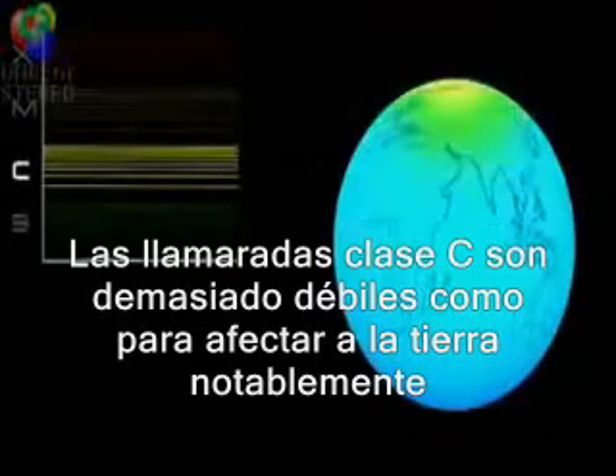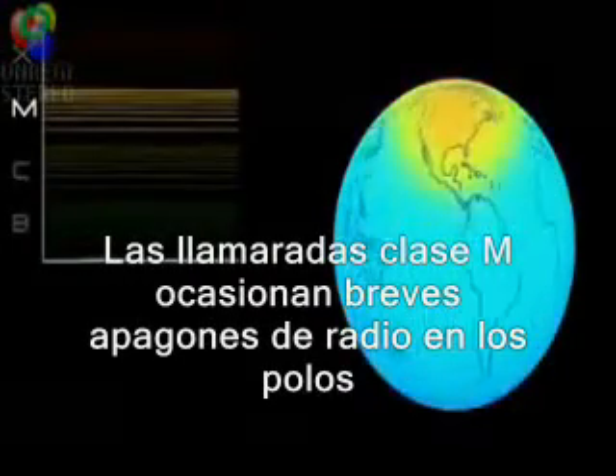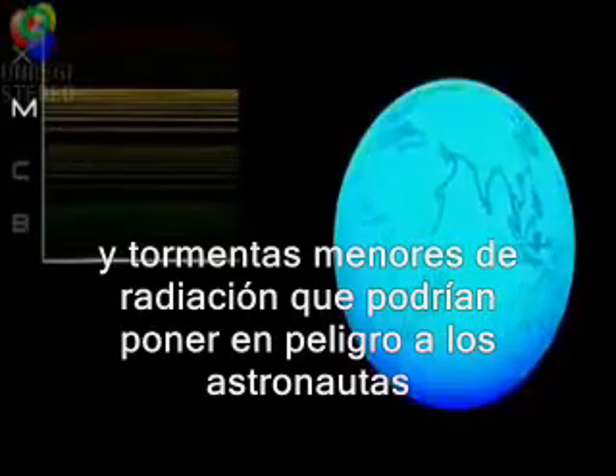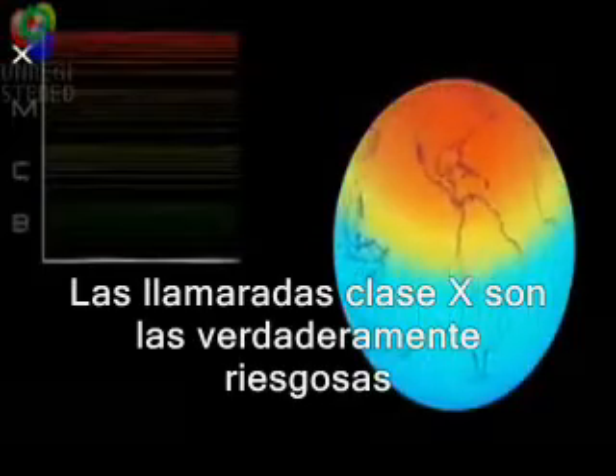C-class flares are too weak to noticeably affect Earth. M-class flares can cause brief radio blackouts at the poles, and minor radiation storms that might endanger astronauts.